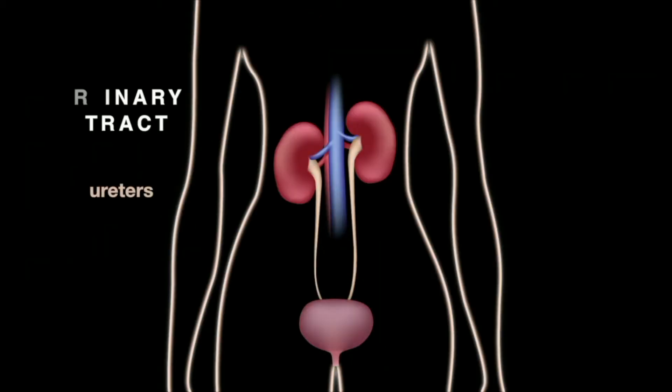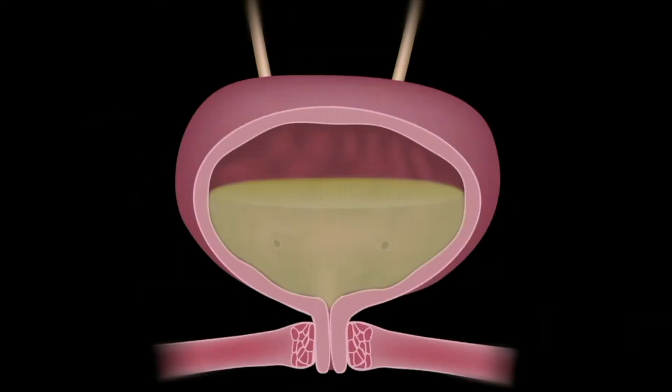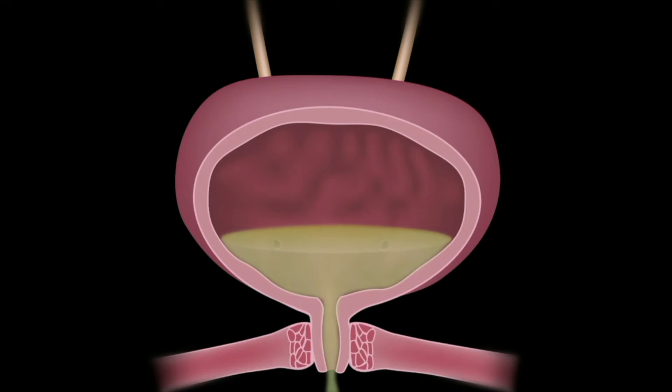The ureters, bladder, and urethra form the urinary tract. Waste materials and water leave the blood and enter the urinary system as urine. This familiar liquid flows to the bladder through the tube-shaped ureters. The bladder stores urine until released through the urethra. Urine is composed of 95% water with various solutes, mostly urea. It's formed by breaking down proteins via the oxidation of amino acids, followed by sodium chloride and other ions.